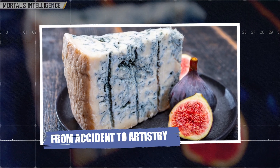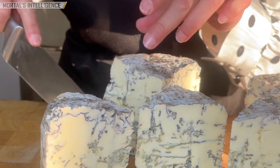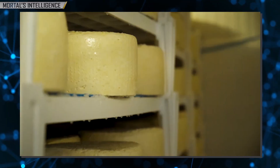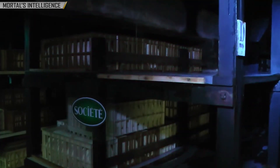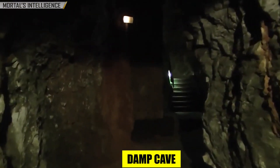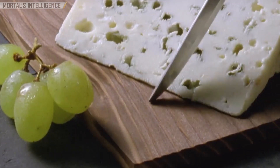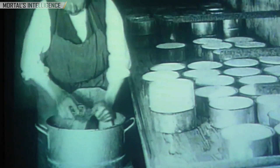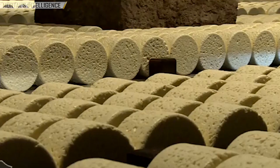From accident to artistry — blue cheese has a history as rich as its taste. Its origins are often traced back to an accident. Like many of the world's great culinary creations, blue cheese was discovered by chance. Legend has it that it was born in the caves of Roquefort, France, when a shepherd left behind a loaf of bread and some cheese in a cool, damp cave. Upon returning weeks later, he found his cheese covered in mold, yet it had developed an extraordinary taste. This was the birth of Roquefort, one of the oldest and most famous blue cheeses.